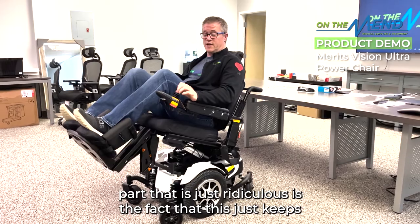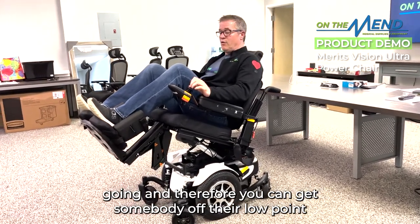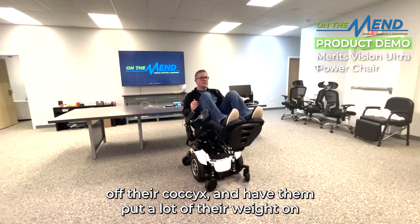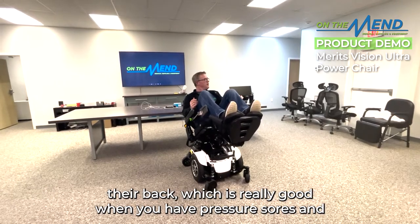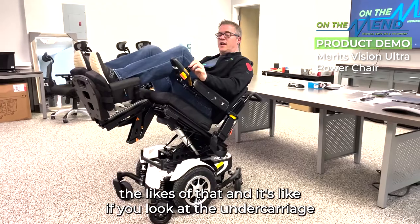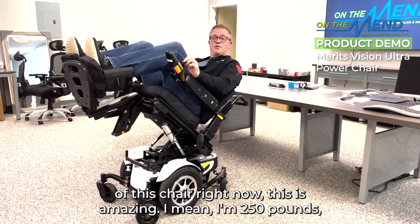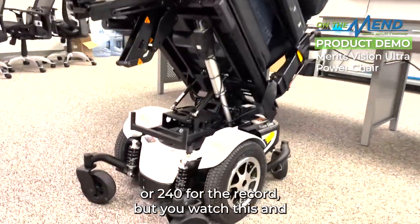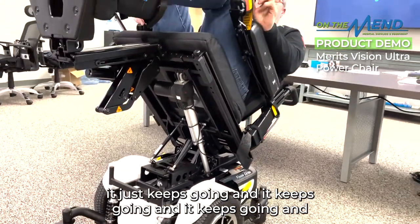What's just ridiculous is how far this tilt goes — and keeps going. You can get somebody off their low pressure point, off their coccyx, and have them put a lot of their weight on their back instead. That's really beneficial for people with pressure sores. Look at the undercarriage of this chair right now — I'm 240 pounds and it just keeps going.